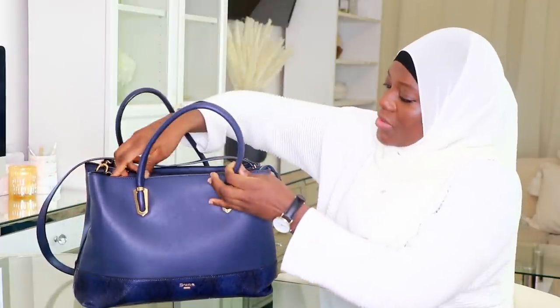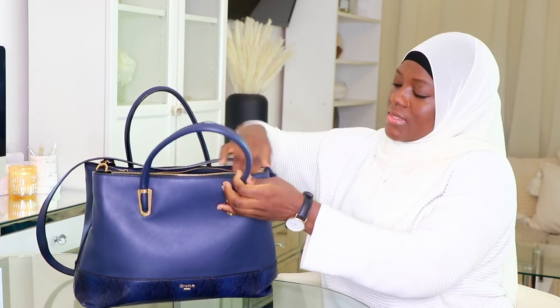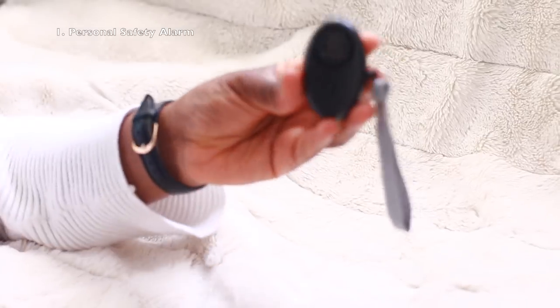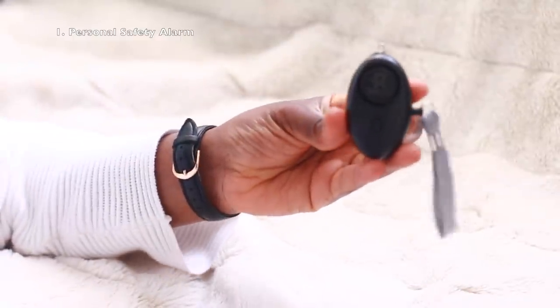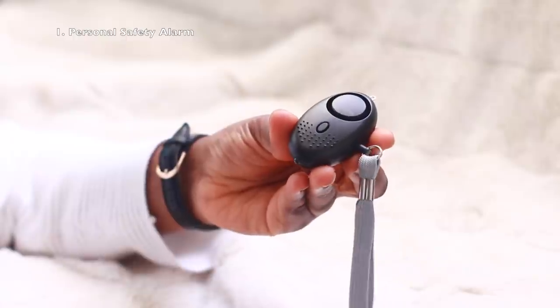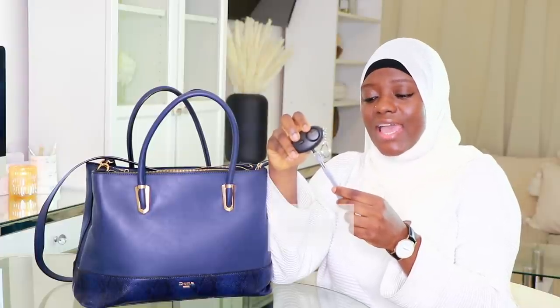Starting with the front section — the first thing is this little gadget right here. Some of you are thinking it looks like a car key, but it's not. It's actually an alarm system. Girls, I do not play when it comes to my safety, and I recommend you don't either.